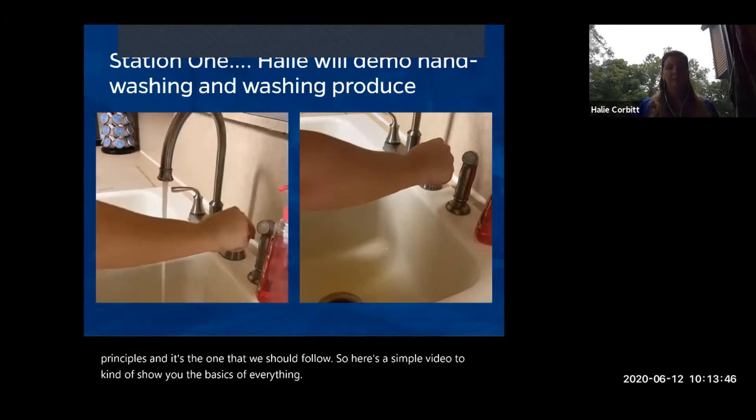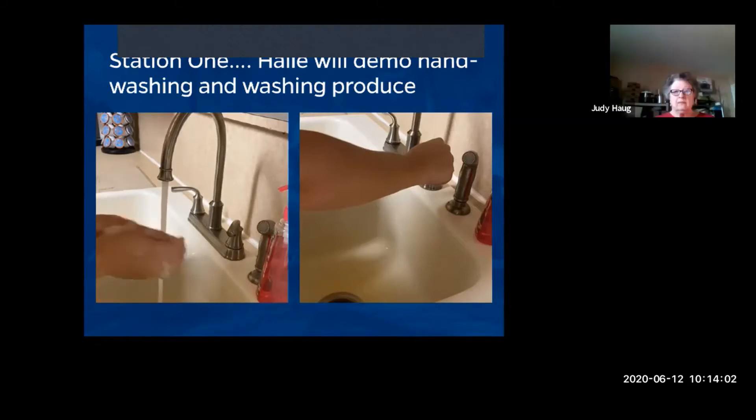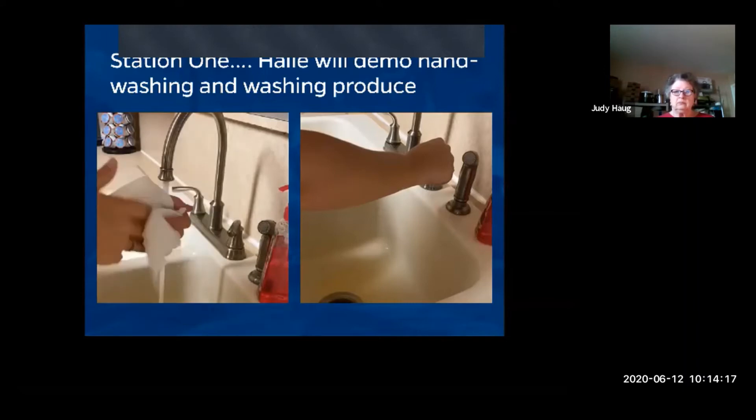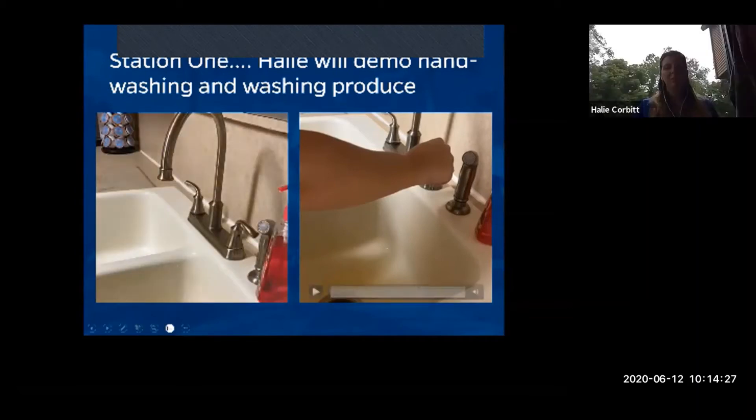Hand washing is one of the most simple and effective food safety strategies you can do. Use warm water and wash your hands for 20 seconds, scrubbing vigorously — get between your fingers, all the way around, and under your fingernails. Rinse to remove all the soap, then dry with a paper towel or single-use hand towel. Use that same towel to turn off the knob so you don't recontaminate your hands.